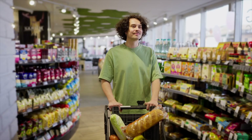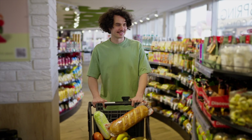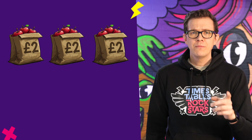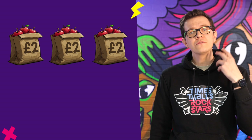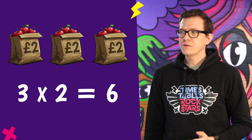First up, times tables help us in real life — and yes, actually they really do. Imagine you're at the shop and you want to buy three packs of apples. Each pack costs £2. Instead of standing in the supermarket counting on your fingers, because you know your times tables, the answer will pop into your head. Three times two is six. Boom. So easy.